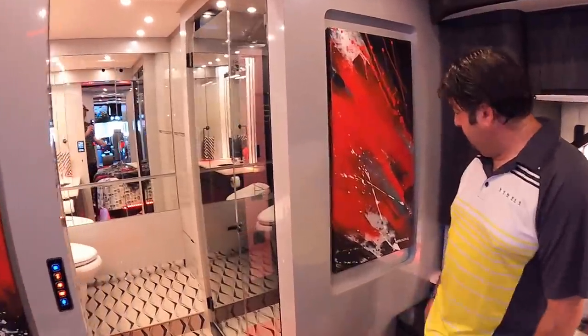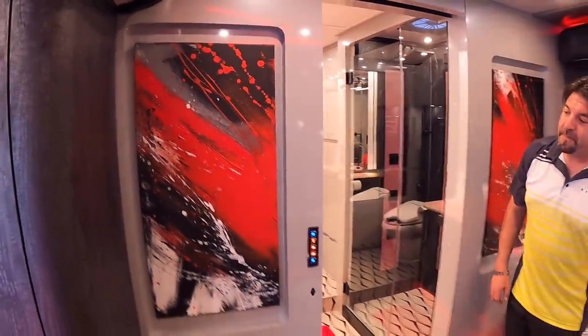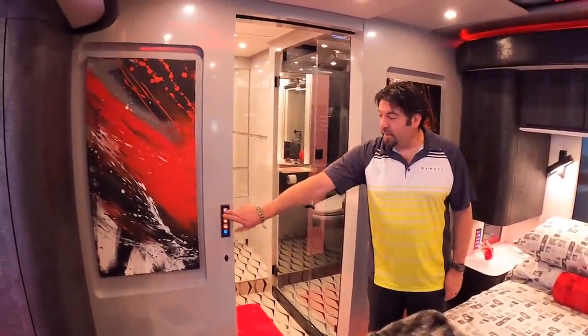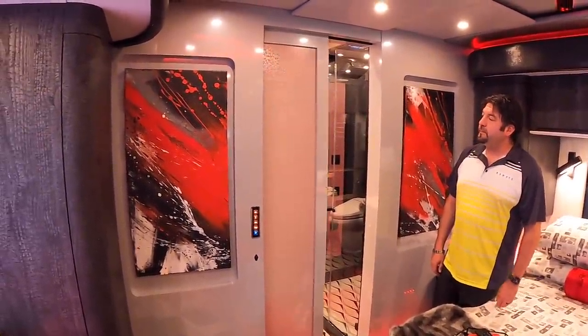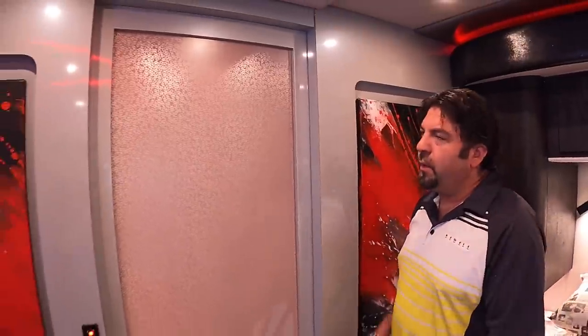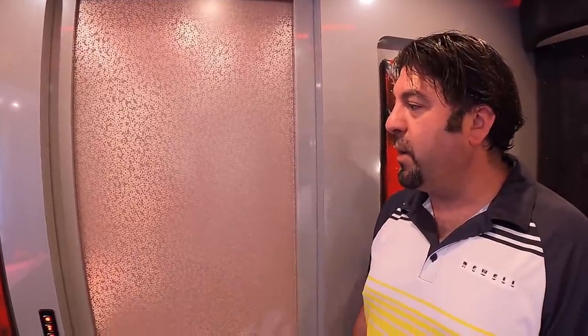The bedroom pocket door features the circuit board pattern — the same geometric design that appears on the exterior paint. This pattern, called a circuit board design by the manufacturer, was chosen as a fresh alternative to the hexagon shapes Newell used about ten years ago, and it ties in with what Adam's company does for a living in audio video technology.